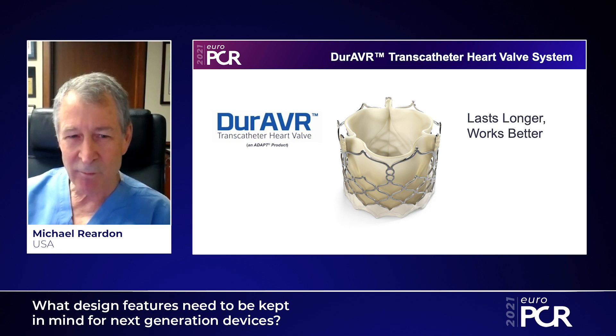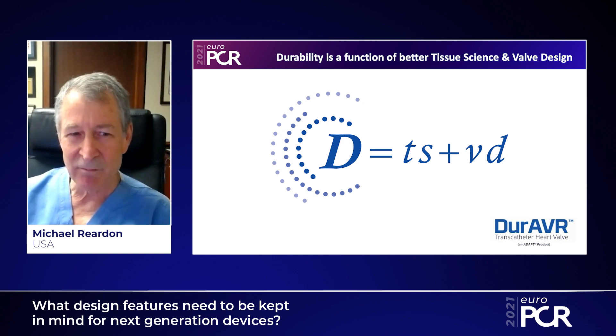We have several things we need to do to improve our current TAVR devices. We know that the supraannular self-expanding valve has the best hemodynamics currently on the market, but that balloon-expandable valves tend to be easier and more reliable to implant. So what we'd like to see is a balloon-expandable valve that can match the hemodynamics of the self-expanding supraannular valve. This valve is designed to do that, and to achieve these things, we need a combination of both valve design and tissue engineering.